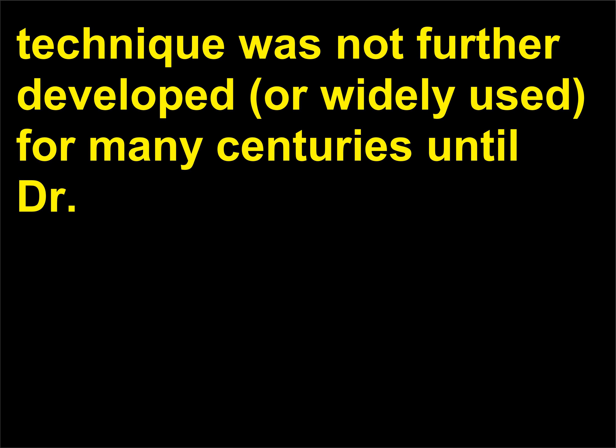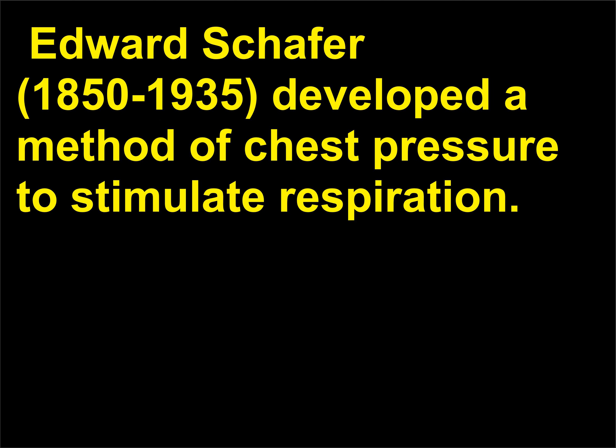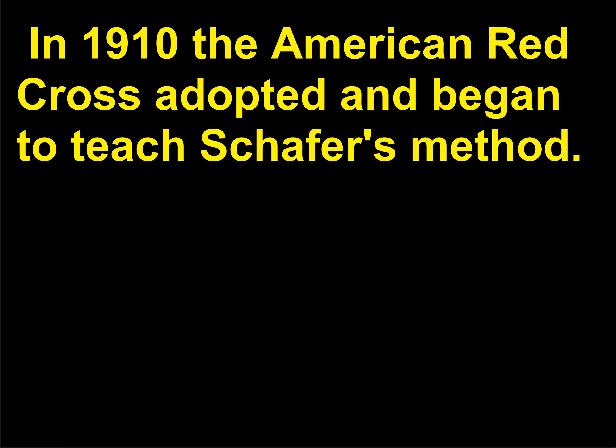The technique was not further developed or widely used for many centuries until Dr. Edward Schaefer, 1850 to 1935, developed a method of chest pressure to stimulate respiration. In 1910 the American Red Cross adopted and began to teach Schaefer's method.